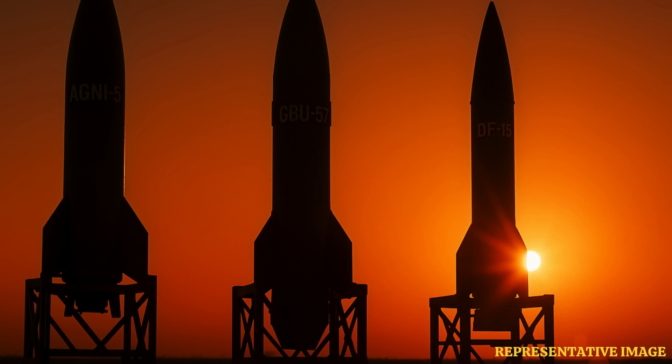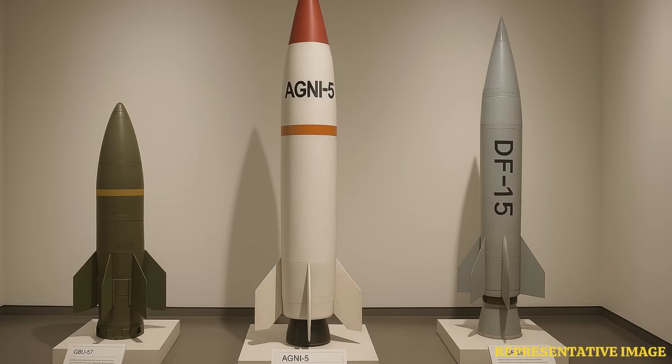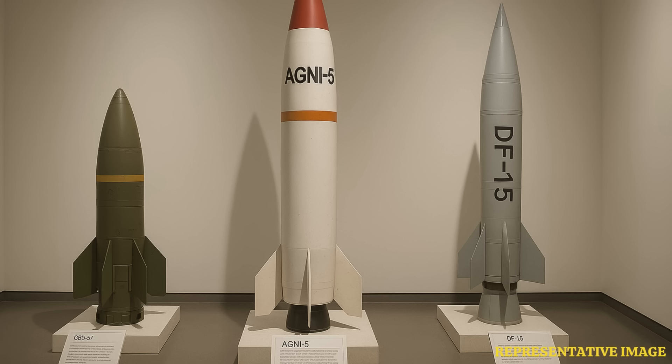The DF-15C is still fast — Mach 6 to Mach 8 perhaps — but the range is much shorter, around 700 kilometers, reinforcing that regional role. The GBU-57's speed is just impact velocity when dropped, hitting around Mach 1. Its operational range is dictated by the bomber carrying it — potentially very long, like 11,000 kilometers for a B-2 — but that bomber has to get there, which takes time and faces air defenses. It's not the near-instant threat of a hypersonic missile.